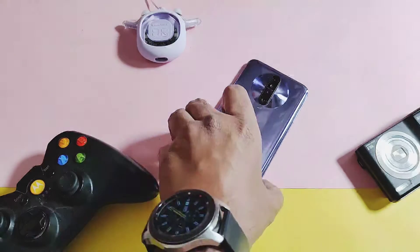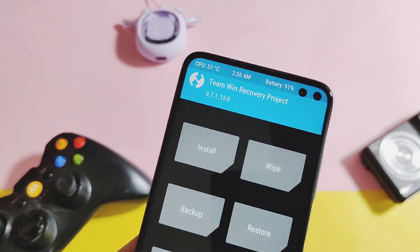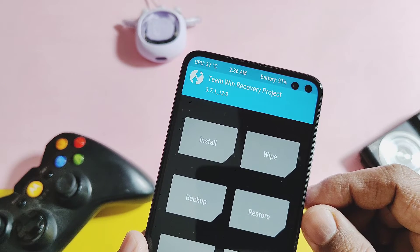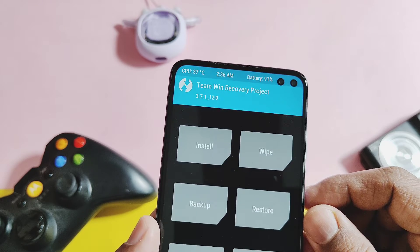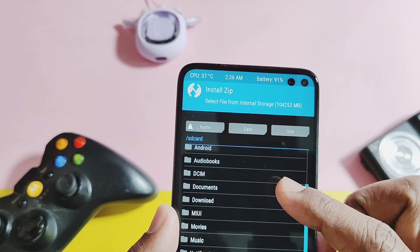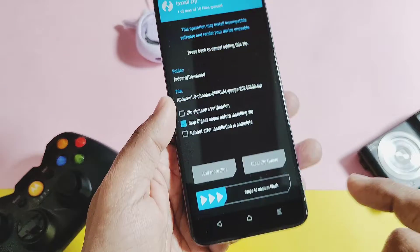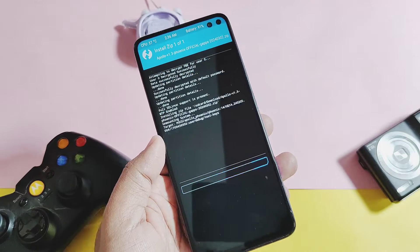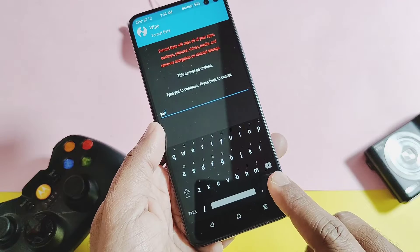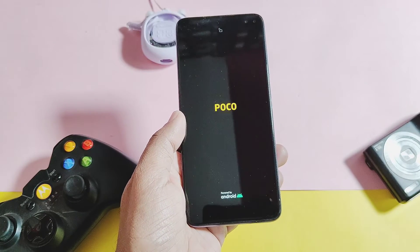To flash this custom ROM, you need the newest TWRP installed on your device — it has working decryption for Android 14 builds. Download and place the full ROM zip file in internal storage. Boot your device into TWRP mode, then tap Install and locate your ROM zip file. Once flashing is done, tap Wipe and select Format Data — this is necessary if you are flashing this ROM for the first time or coming from any other custom ROM.